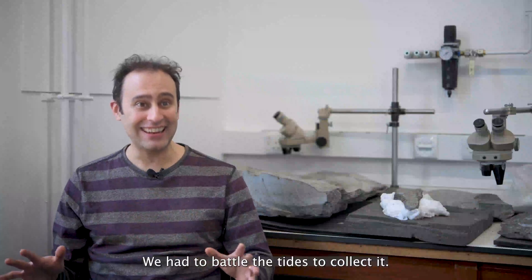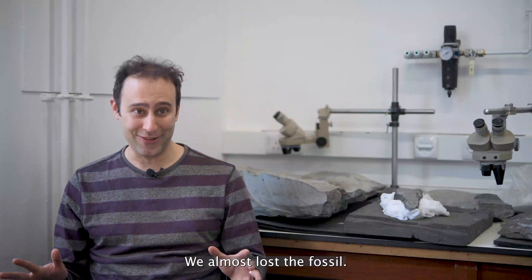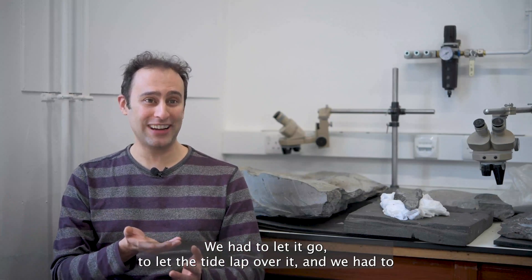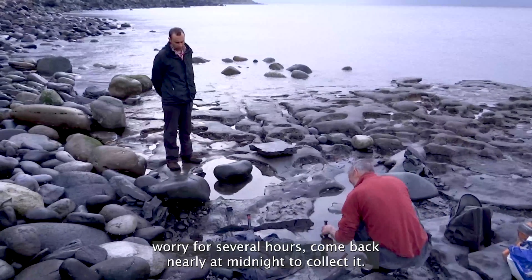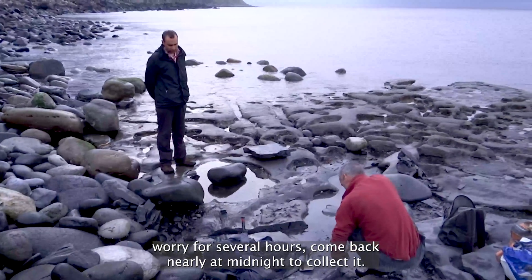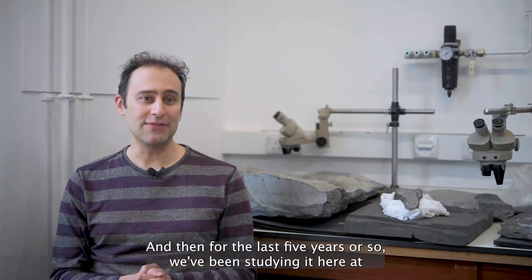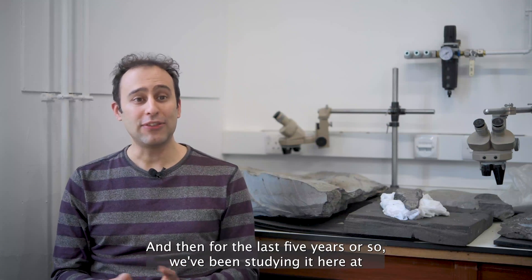We had to battle the tides to collect it. We almost lost the fossil — we had to let the tide lap over it, and we had to worry for several hours, coming back nearly at midnight to collect it. Thankfully it was still there. For the last five years or so, we've been studying it here at the University of Edinburgh.